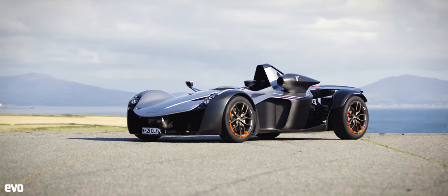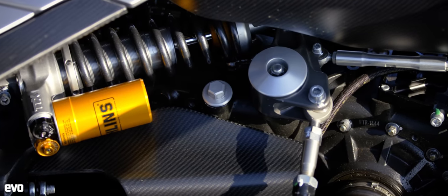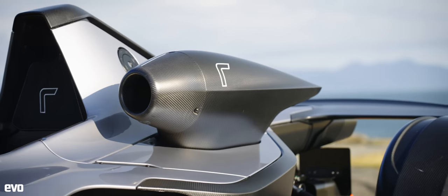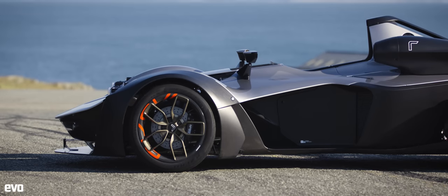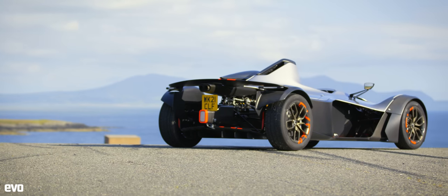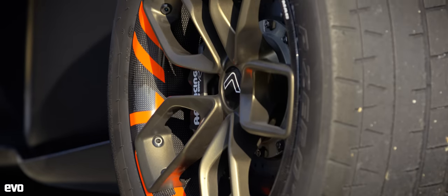The BAC Mono is an exquisite creation designed purely for the purpose of driving enjoyment. Conceived by the Briggs brothers from Liverpool and made unashamedly in Great Britain, it's arguably the most focused road car money can buy. It's also very, very quick.